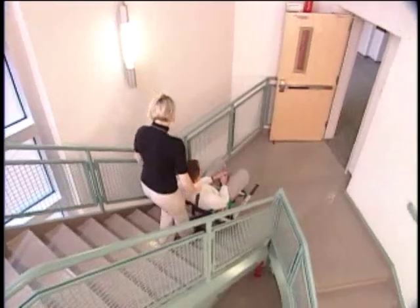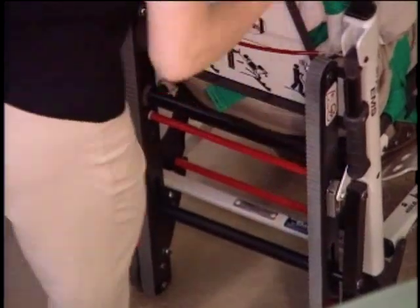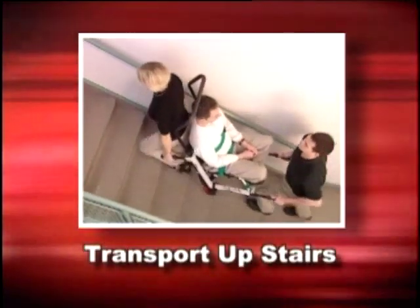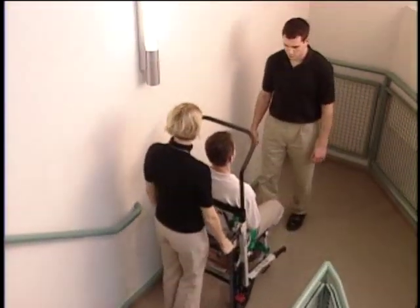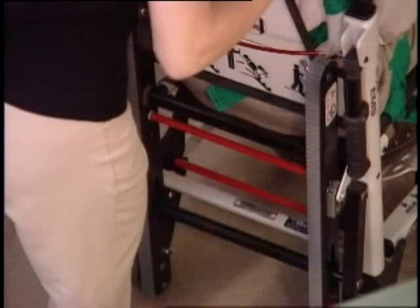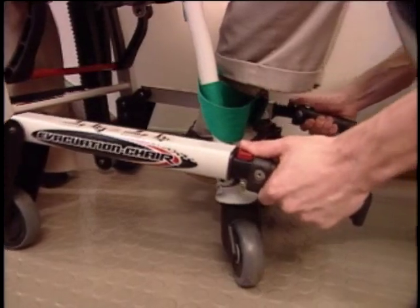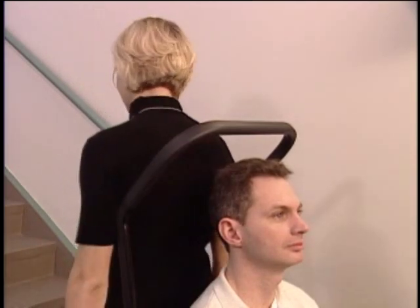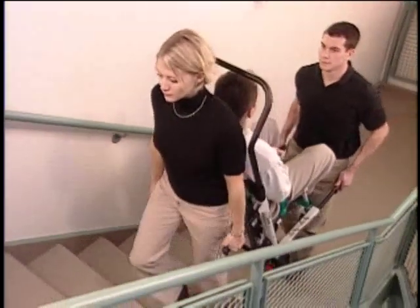At ground level, tilt the evacuation chair back to its upright position and fold the stair tread if it's no longer needed, checking to be sure it's securely locked. The Stryker evacuation chair is also designed to allow operators to transport a passenger upstairs. Simply position the chair at the foot of the stairs, back first, with the stair tread in its closed and locked position. Extend the head and foot end lift handles and check to be sure the foot end lift handles are securely locked. Then, with the foot end operator facing the passenger and the head end operator facing either the passenger or up the stairs, simultaneously lift the passenger following the proper lifting guidelines and proceed slowly up the stairs.